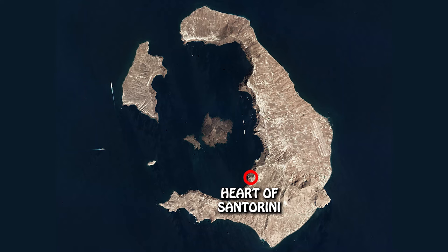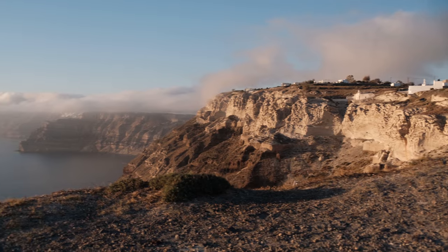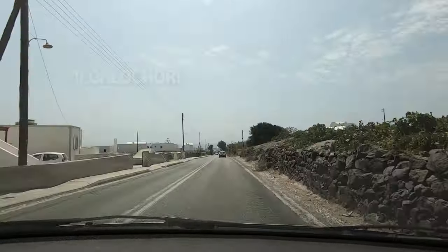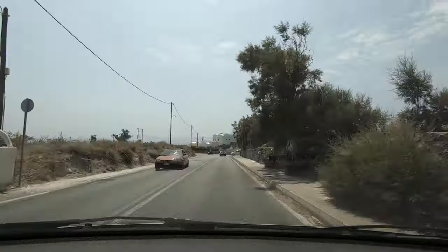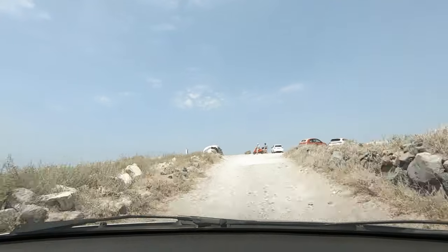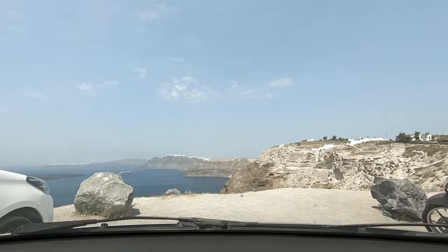Next is the Heart of Santorini, a beautiful caldera viewpoint. You drive through Megalochori — on the main road — then make a right turn and drive for a few seconds on an unpaved path, and you've arrived. These first three spots are easily found on Google Maps, so no GPS coordinates needed — Google will get you there just fine.